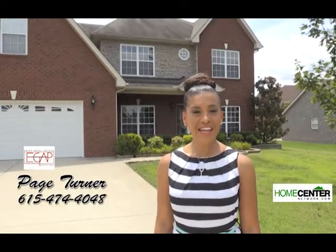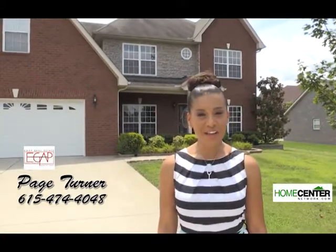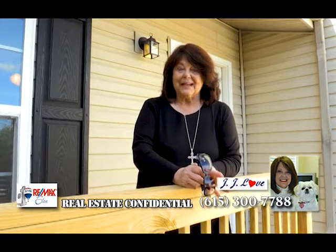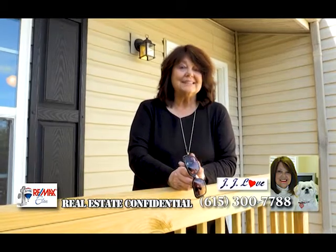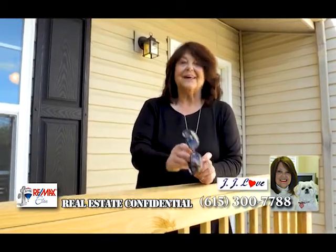This is Paige Turner with EGAP Real Estate and you're watching the Home Center Network. Hi, I'm JJ Love. We have completed our latest rehab — stay tuned for Real Estate Confidential later in the show to see the end result. You will love it.